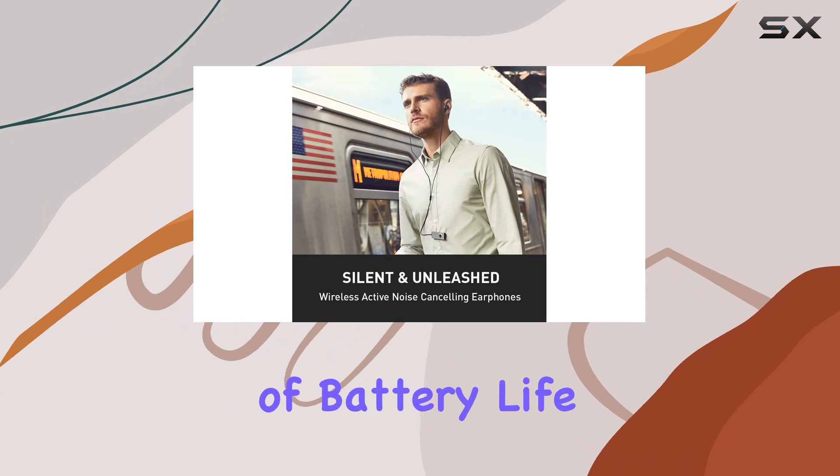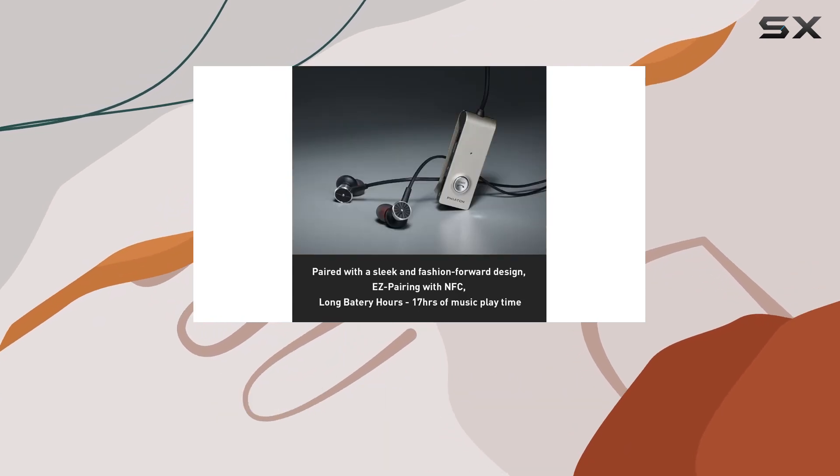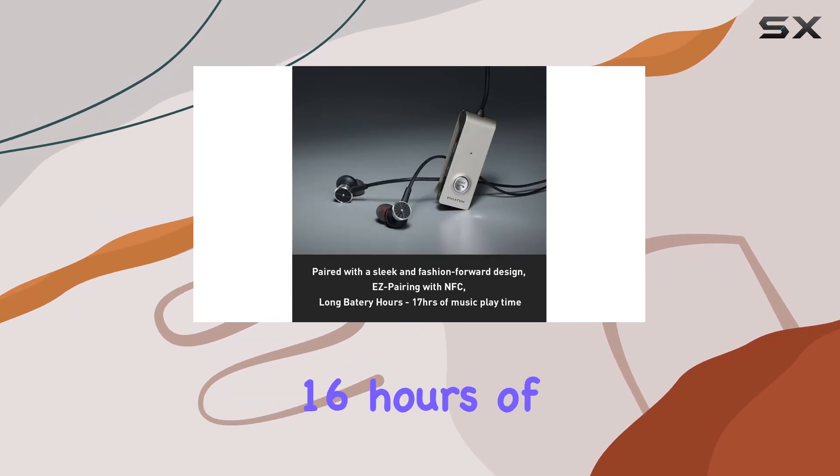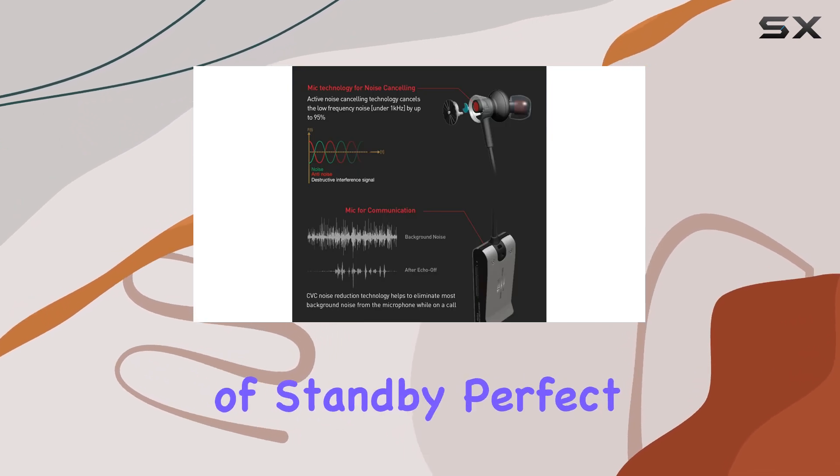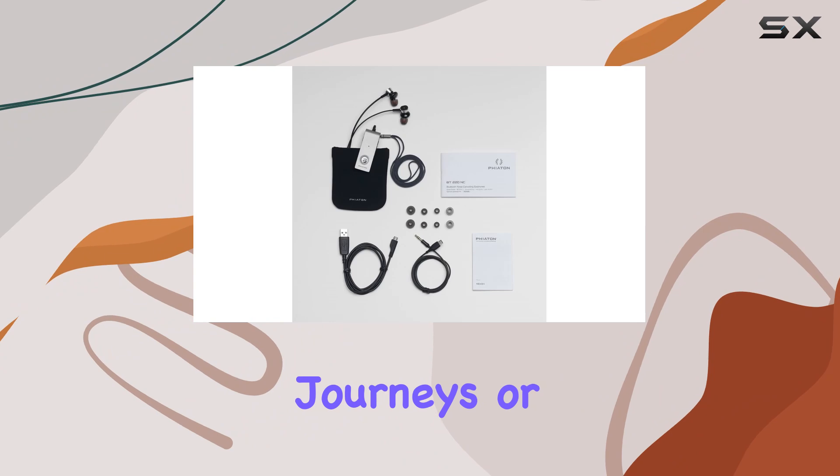Speaking of battery life, these headphones boast an impressive 17 hours of wireless listening, 16 hours of call time, and a whopping 300 hours of standby — perfect for those long journeys or extended use.